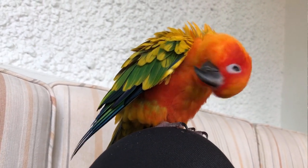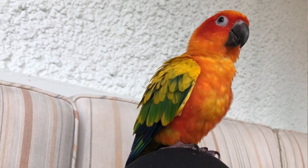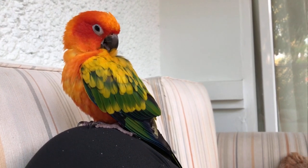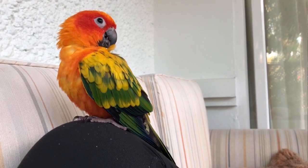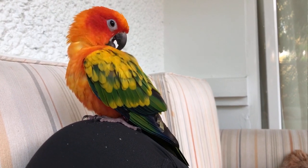If your bird is not carefully tending to their feather health, that's something you should discuss with your avian vet, because it could be a sign of illness. When your bird is preening, they're also spreading oils from their preen gland, and this helps to condition their feathers — so preening is also very important for them to be doing.